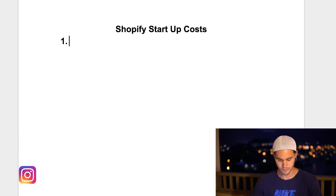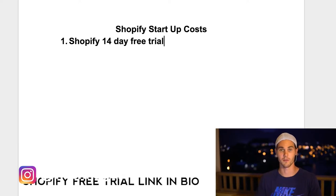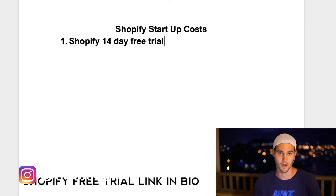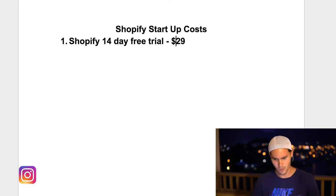Number one is the Shopify 14-day free trial. Notice I'm saying free trial because it is a free trial and you have it for 14 days. You should take full advantage of those 14 days and try to get profitable as fast as possible, not wait until you actually have to pay for it. After the 14 days it's like $29, which still is not a whole lot — you can make that back in like three sales pretty easy, half a day, no problem.